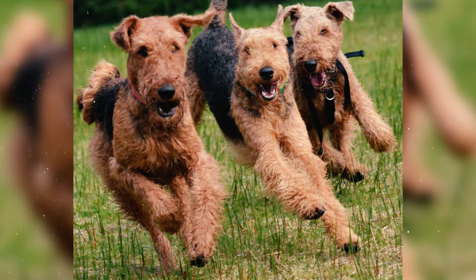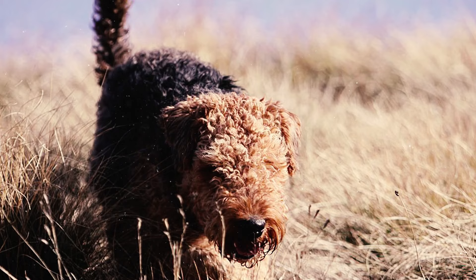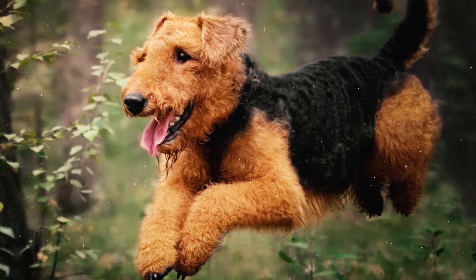Airedales, owing to their hound ancestry, possess remarkable olfactory abilities, enabling them to easily detect scents. This quality makes them an excellent choice for scent work trials.